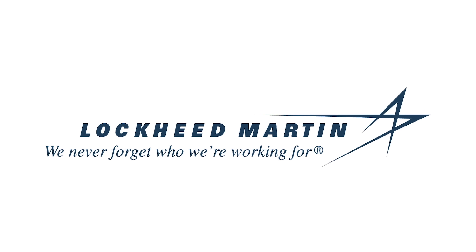Thanks to Lockheed Martin for supporting PBS Digital Studios. I'm Diana and you're watching Physics Girl.